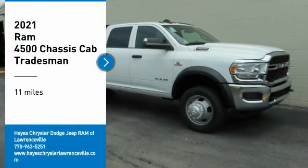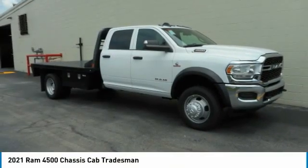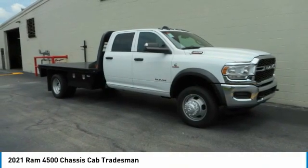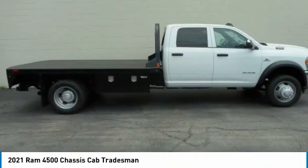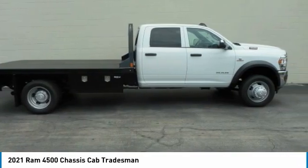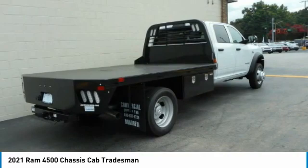We are pleased to show you the 2021 Ram 4500. The Ram 4500 is a solid option for truck buyers in need of hauling capacity and serious towing. With names like Hemi and Cummins under the hood, there is plenty of muscle to back it up.